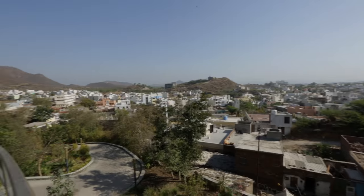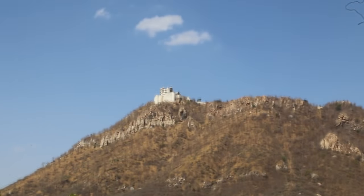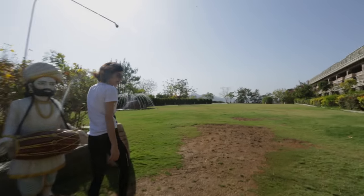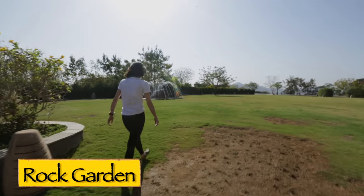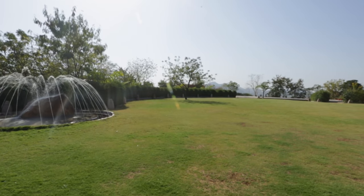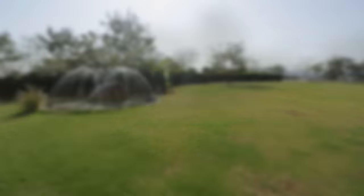We've got a great view of the city from here — you can actually see the Monsoon Palace right up there. It's a beautiful lawn with a lovely fountain. This is a great venue for parties, weddings, things like that.